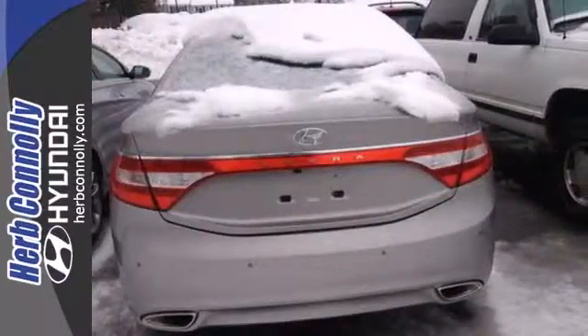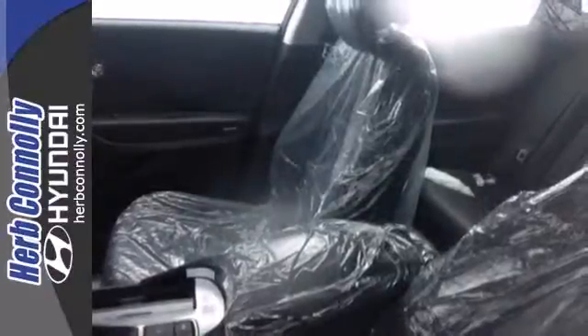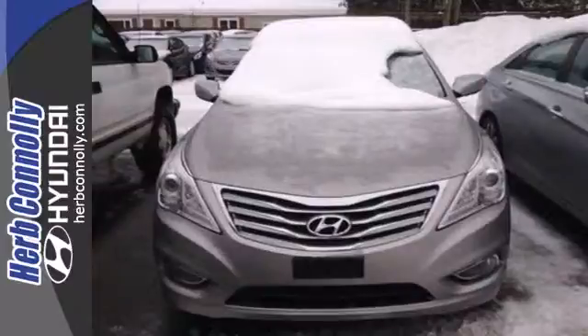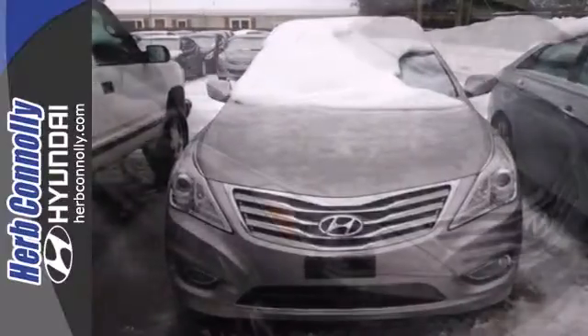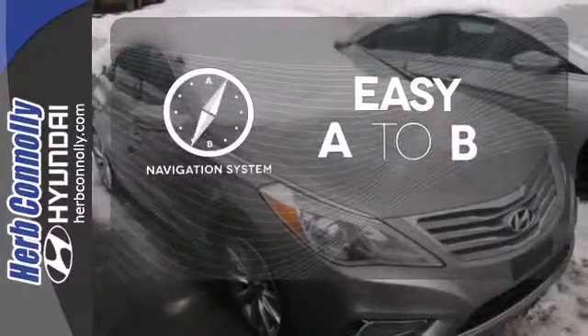Top features include remote keyless entry, heated mirrors, and climate control. This luxurious sedan also has navigation, heated leather seats, and a backup camera. Feel confident getting from point A to point B with a navigation system.